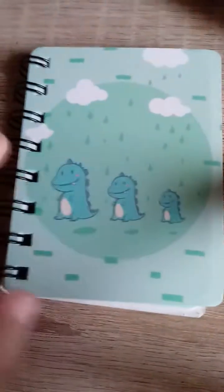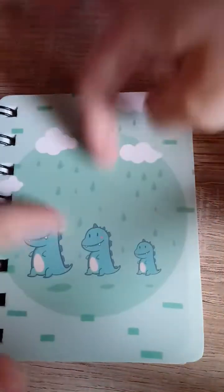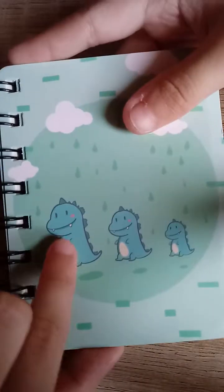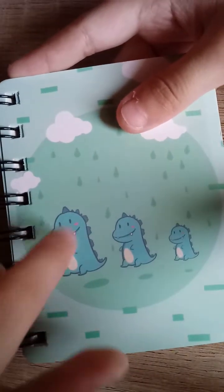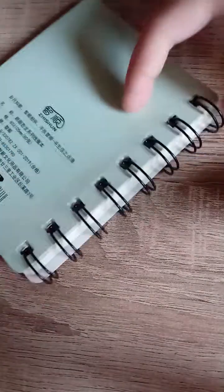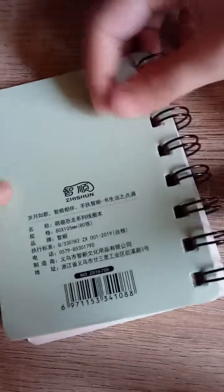Next we have a dinosaur journal that I really really love. You can see these clouds, these trees, and everything is so pretty. You can see these dinosaurs — there's a big one, a small one, and a very very small one. I really love the details they made. I really love the black outline over here — this is the back, by the way. Oh, it's shaking — sorry about that.